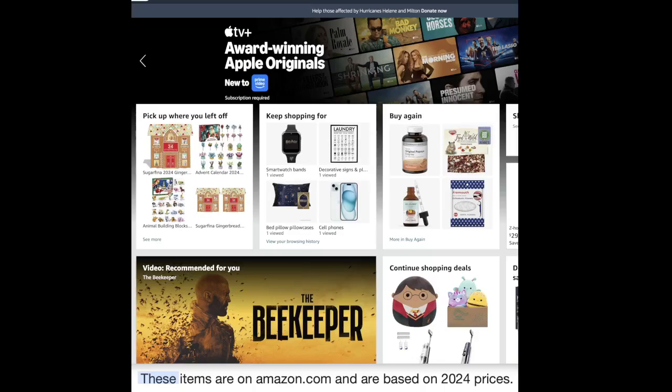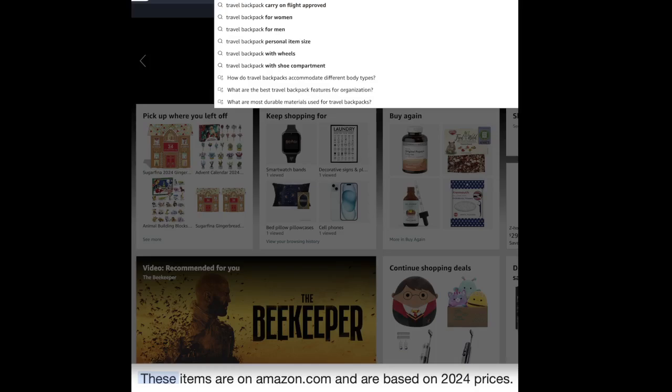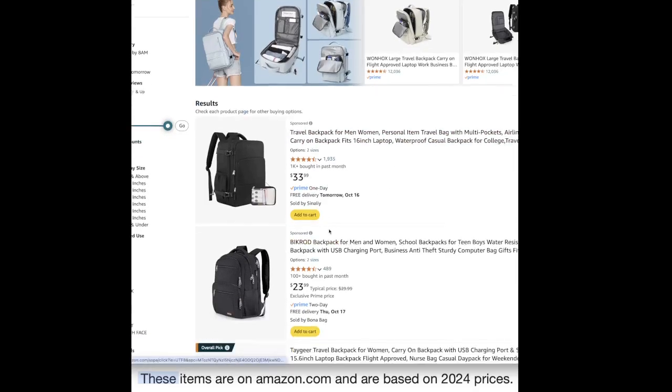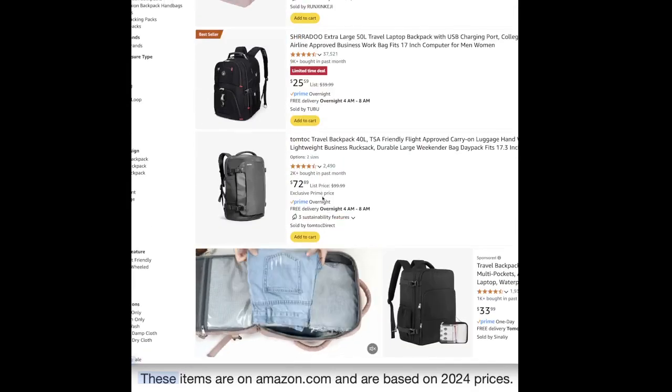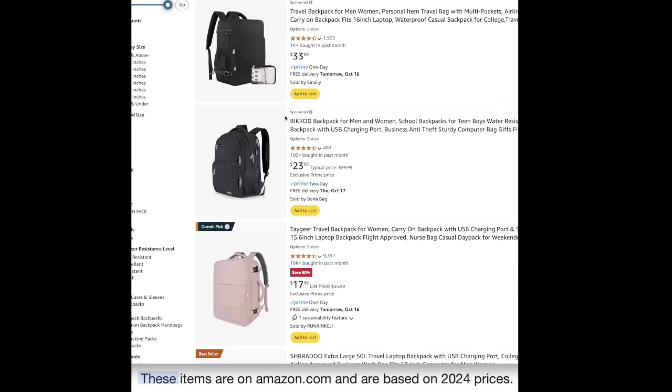Hi friends! For today's wish list or gift idea video we are on Amazon and today we are going to look at travel backpacks because they can be very handy when you're going on a quick little trip. They range from about $17 to $72 depending on which kind you want — for men or women, carry-on airline approved, fits 16-inch laptops, waterproof, casual for college, travel, work, whatever you want.